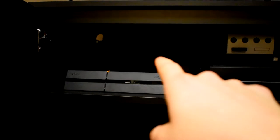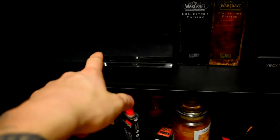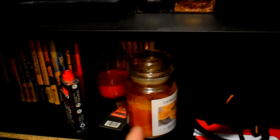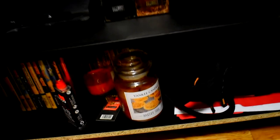I normally have my Switch dock here so I can connect my Switch automatically, but it's actually in the living room right now because we had a game session with a couple people for New Year's. Down here I have a PS3, Xbox 360, and my World of Warcraft collector's editions which I love - I always keep those displayed.